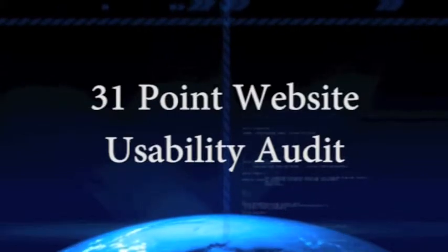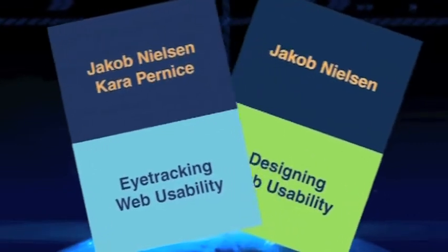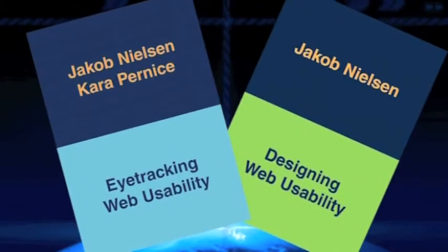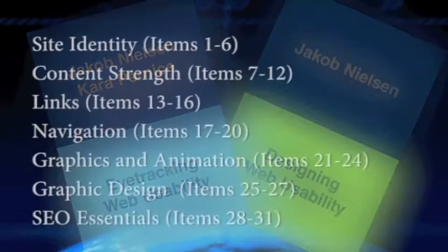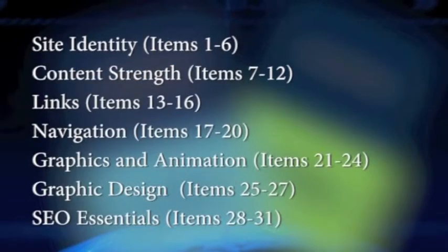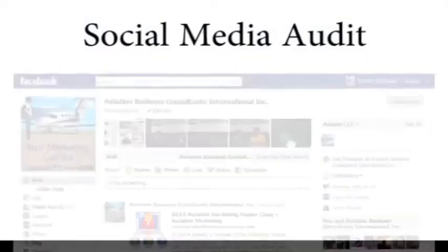We also include a 31-point website usability audit. This is an adaptation from Dr. Jacob Nielsen's eye tracking and web design usability research, and is considered an industry standard by the American Writers and Artists International. We give detailed analysis and recommendations of your site based on each of these items.